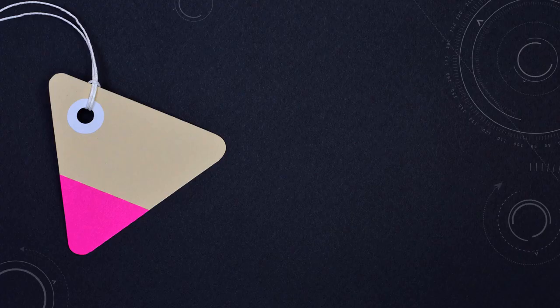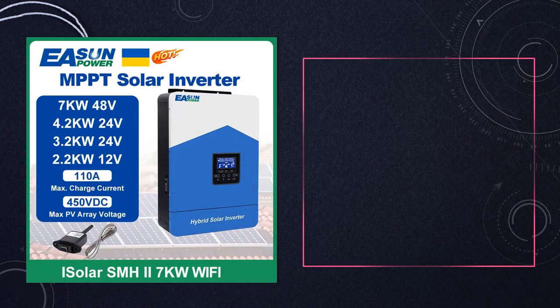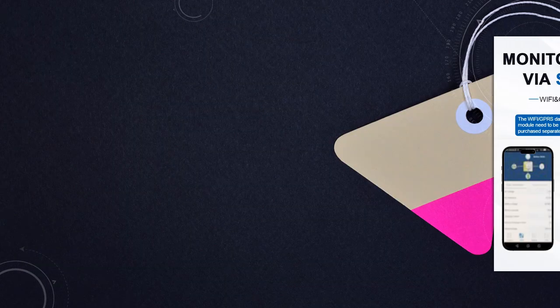At number 1: Eason Power Hybrid Solar Inverter Charger. Eason Power offers versatile hybrid solar inverters with MPPT technology, available in various power capacities and voltage options. These units provide reliable off-grid power solutions with pure sine wave output, ideal for residential or commercial use.